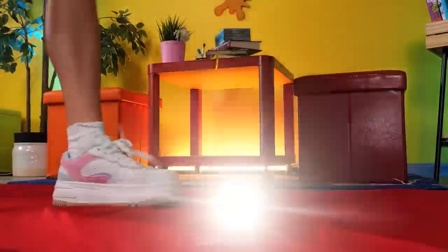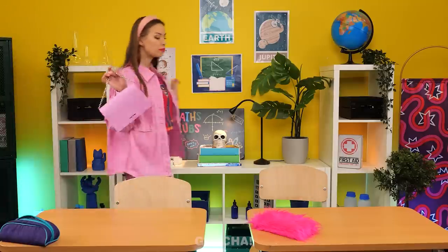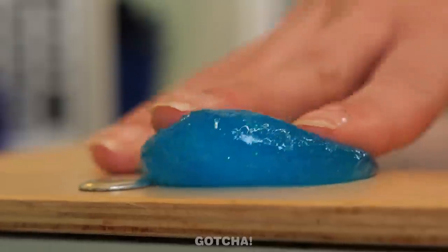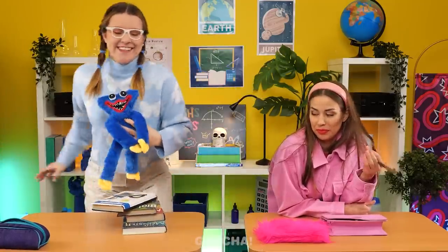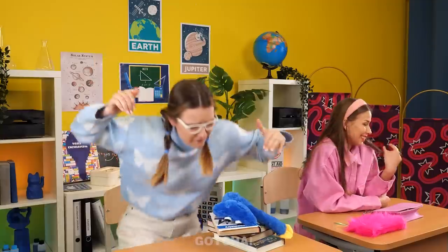Avery gets the red carpet treatment — only for the rich girl. Poor Alice won't get that experience. While the teacher isn't here, Avery is feeling mischievous and decides to put gum in Alice's seat. Here comes Alice — something terrible awaits her!